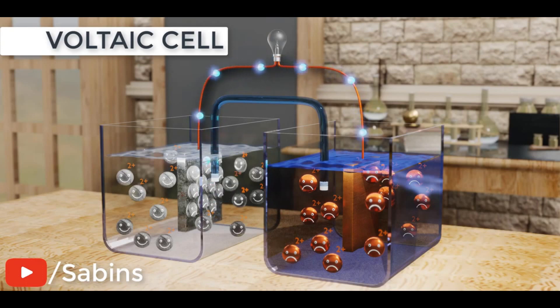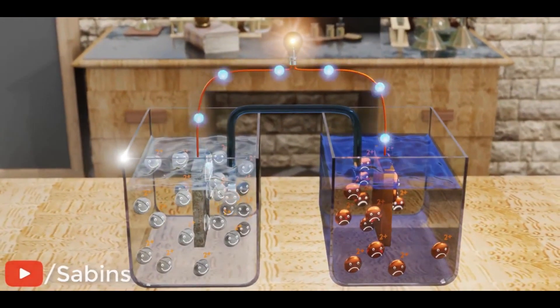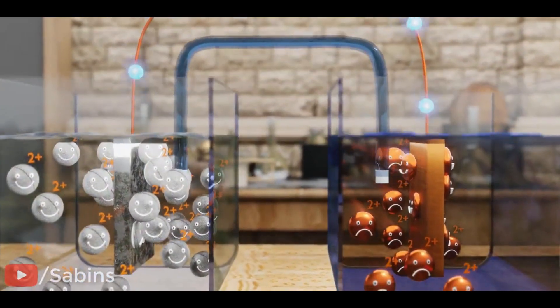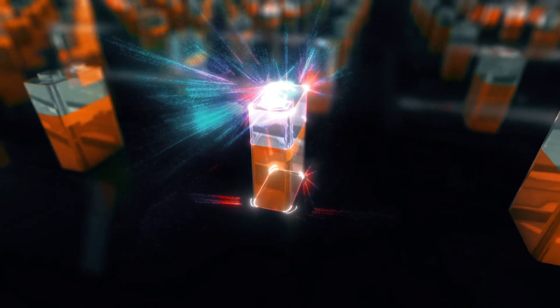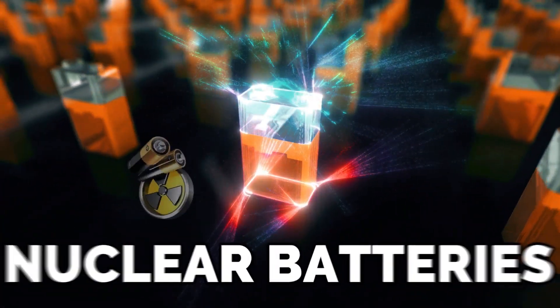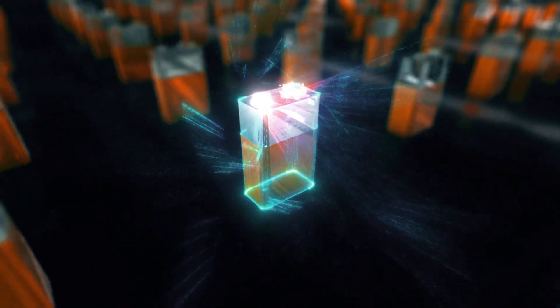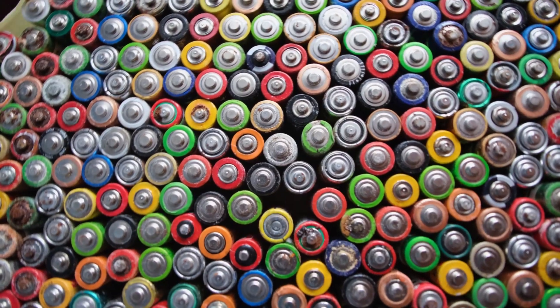A typical beta-voltaic cell consists of thin layers of radioactive material between semiconductors. As the nuclear material decays, it emits beta particles that knock electrons loose in the semiconductor, creating an electric current. However, the power density of the radioactive source is lower the further it is from the semiconductor, which means that nuclear batteries are much less efficient than other batteries. However, there is a fix for this problem, and it is possible to make nuclear batteries as efficient as other types.